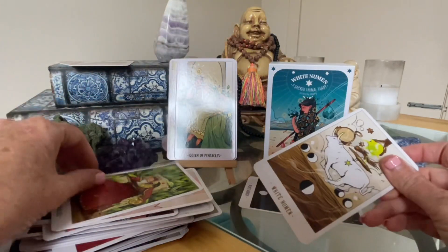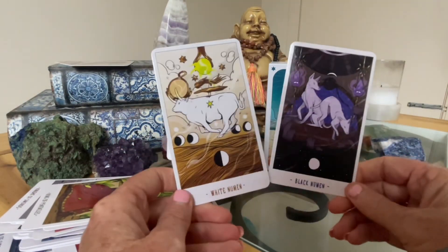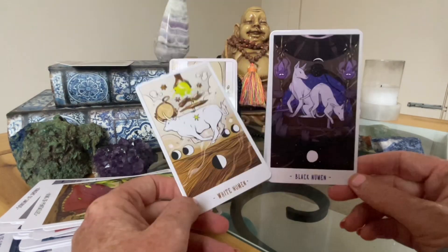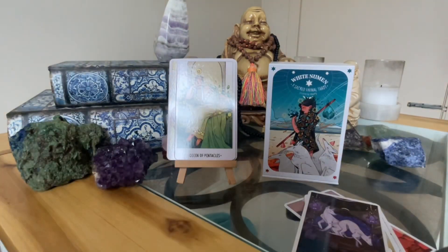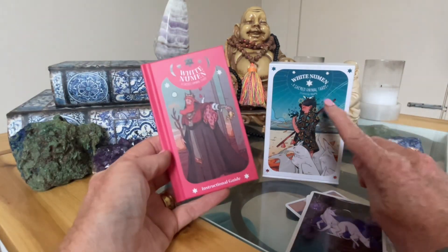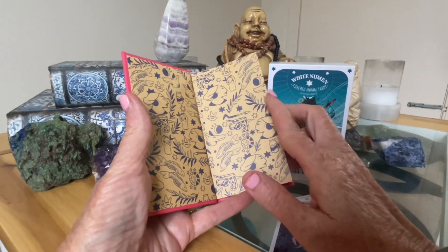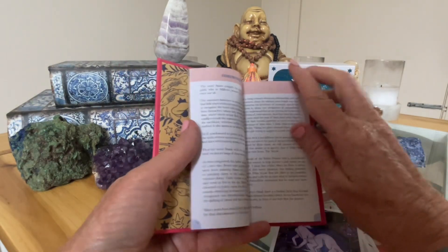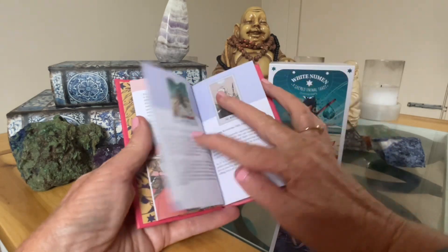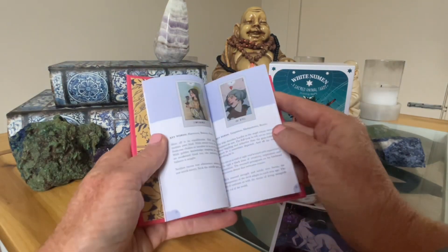We've got two bonus cards — the White Numen and the Black, so would that be a yes and no, ying and yang. Now we'll look through the guidebook a bit deeper. This is why I've been interested in this publisher — I like the guidebook, it's individual, it's not copied or replicated deck to deck. That's the reason why I enjoy this publisher. You've got a full page for the Major and the Minors.